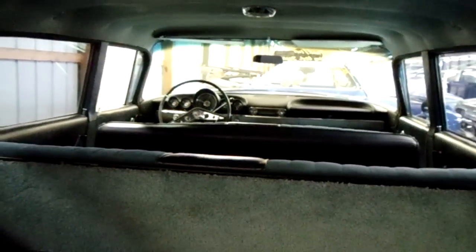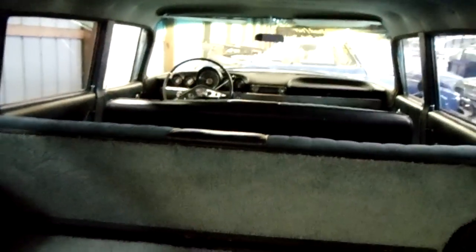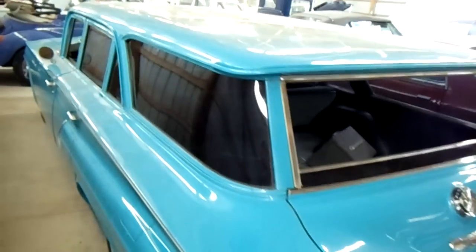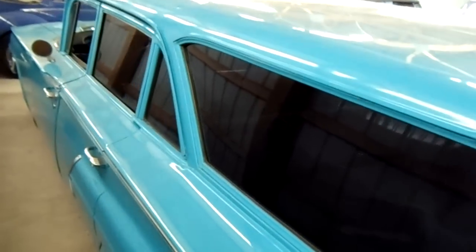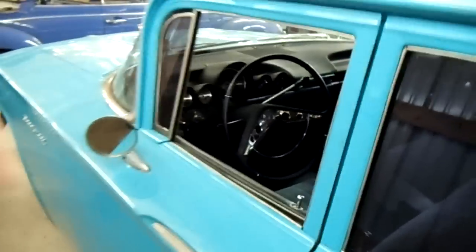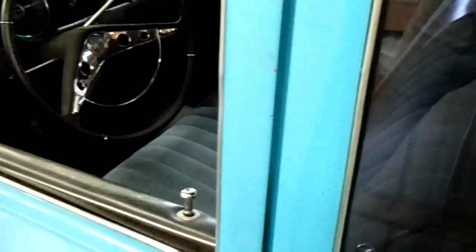If you fold that rear seat down you can get an idea of what kind of room is in here — it's very impressive. You could take this to swap meets and haul parts home. It's in really slick shape actually.